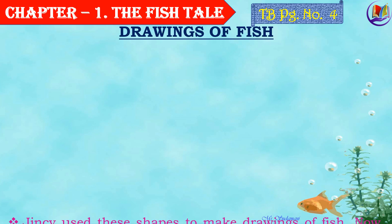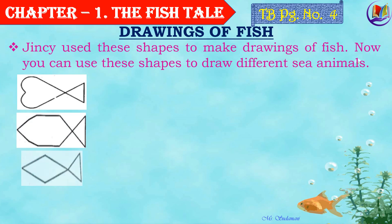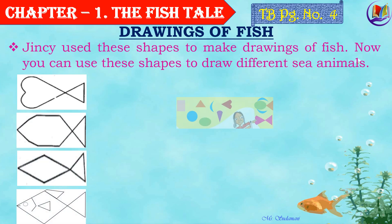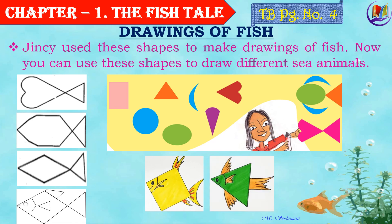Now, let's learn how to draw some fishes. Jinsi used these shapes to make drawings of fish. Can you use these shapes to draw different sea animals? It's very simple. You can try to draw and color it as per your choice.